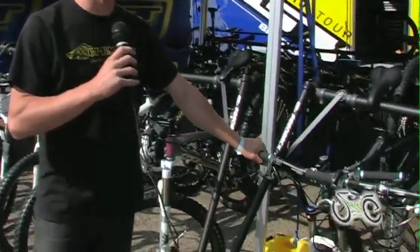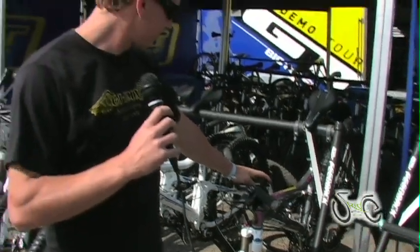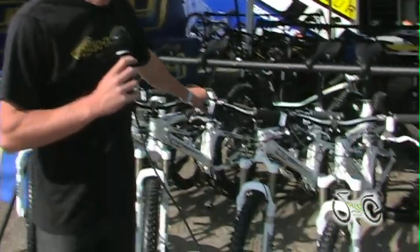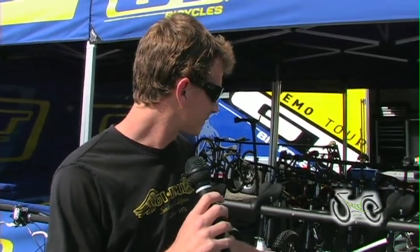Can't forget about our women-specific Zaskars and some of our WSD offerings. The other platform is the Sensor, coming out this year — it's our new launch. It's a 5-inch travel bike, a really good all-mountain, long-travel cross-country bike. Just something that anybody can go out there and feel like a stud on, really. Lightweight, they look really good, and they ride even better.